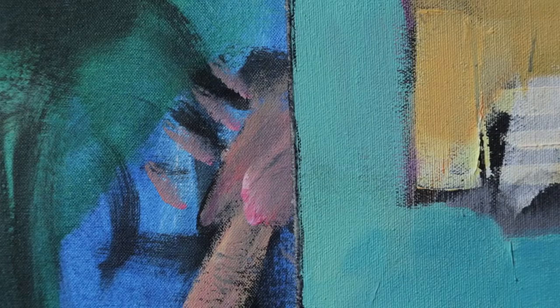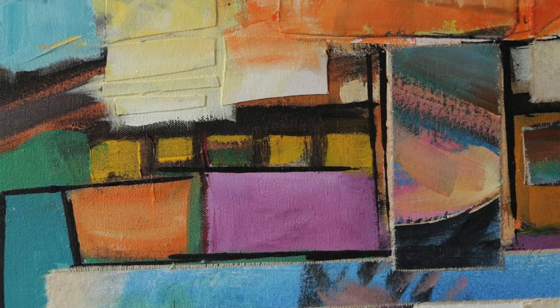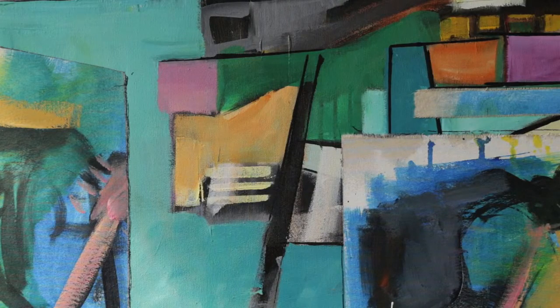I'm interested in various shapes and getting spontaneous shapes that occur rather than shapes that have been contrived. The next part is looking at what is there and seeing what I can bring out of it.